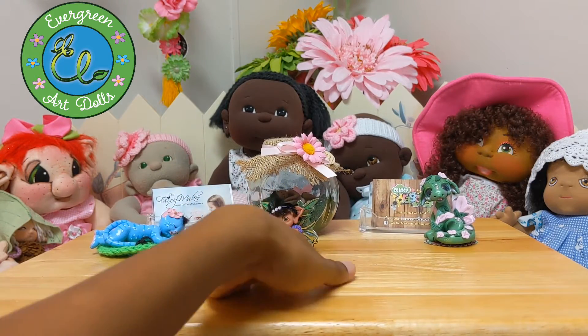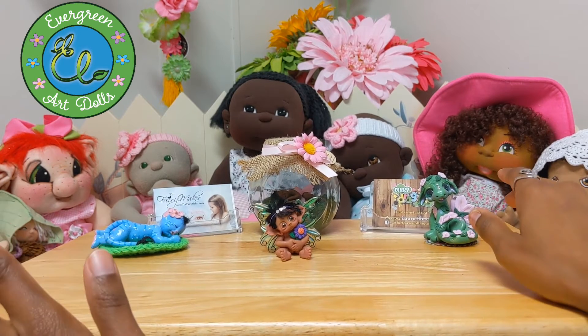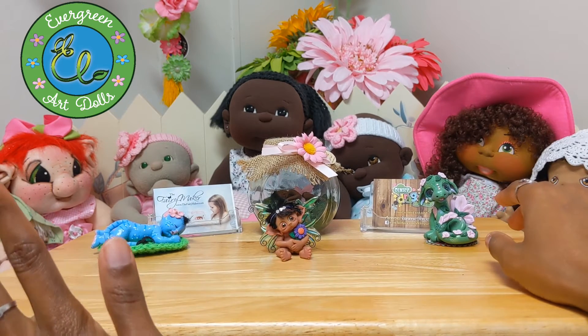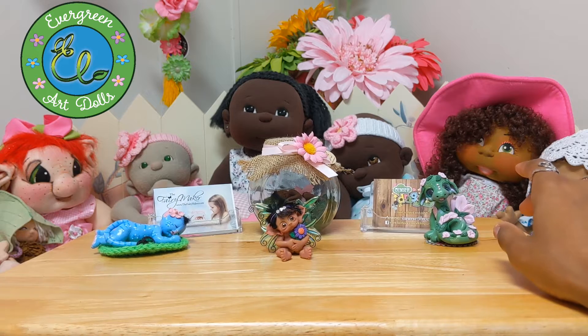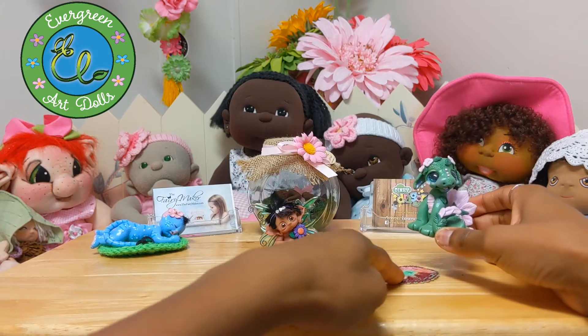So I got that little cutie. And since I didn't have a video dedicated to a clay doll collection — because I don't have many clay dolls anymore — I decided to go ahead and show these little cuties off.